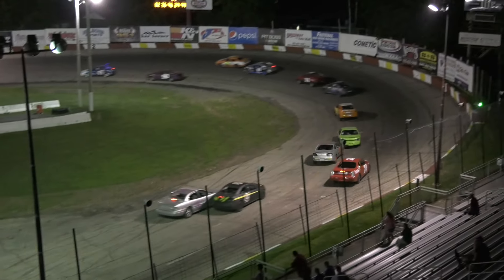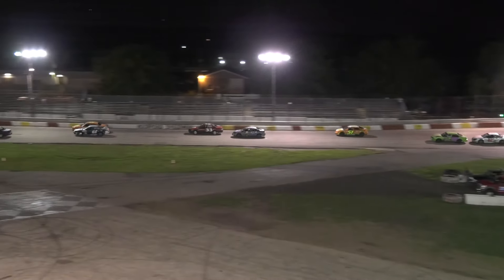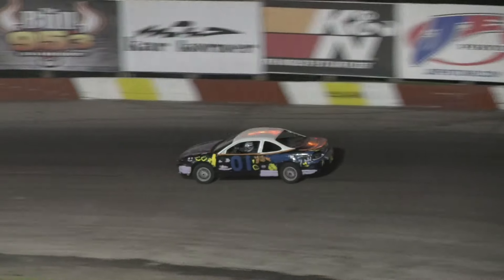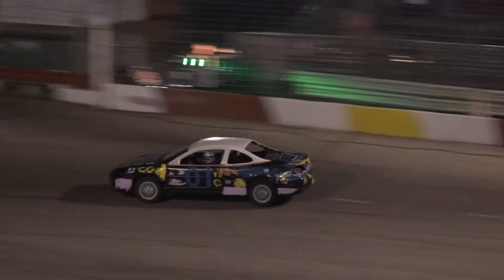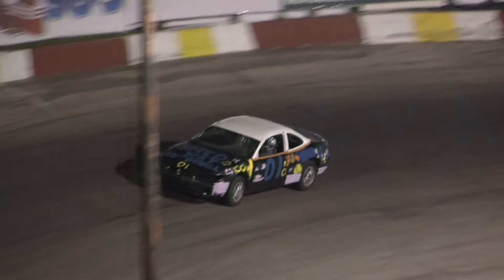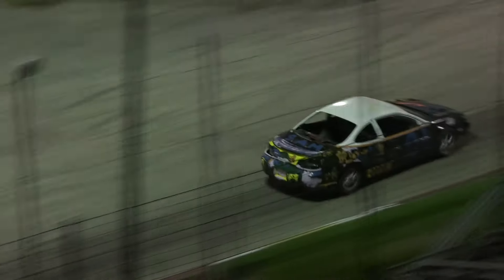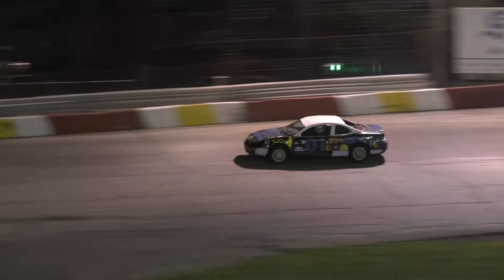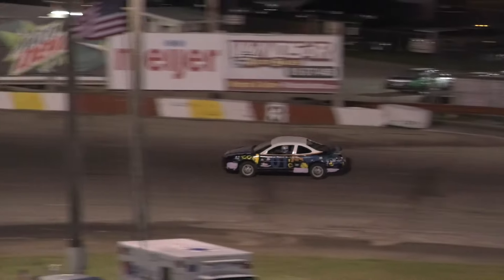It's Cooter Jr. with the lead, Byer in second about two car lengths behind. Biscuit in that 51 in third. Watch out for that 87 of Greg Witt — he might be in fourth. I thought it was the 61 of Amundrud... don't know where the 61 is. They don't have the number on the scoreboard right for us. White flag out for David Cooter Jr. — Kevin Byer in second, and it is that 61 car of James Amundrud in third.